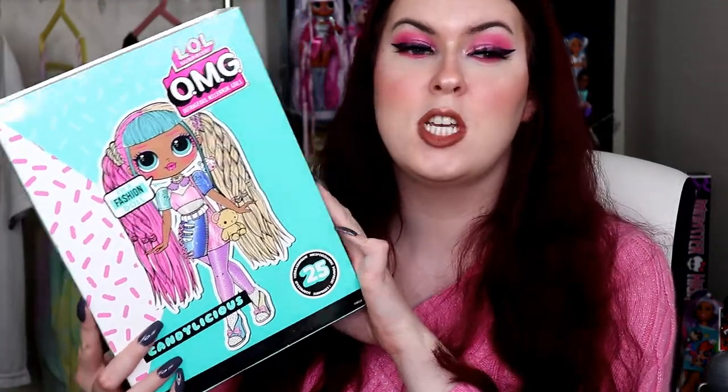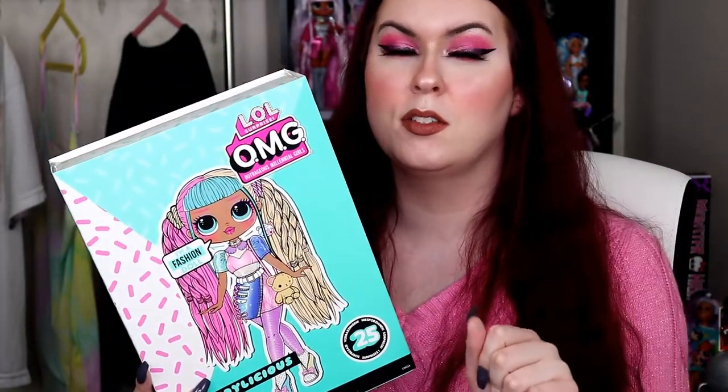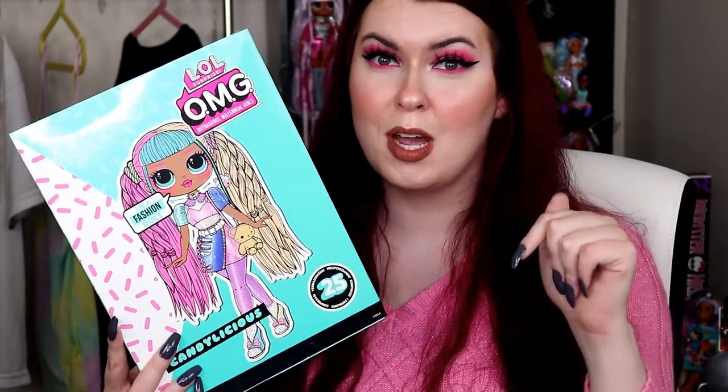Hey what's up you guys, it's Courtney Fierce here and welcome back to another video. In today's Fiercemas video we're going to be doing part two of the Bon Bon family collection. This video will be on Candylicious from series two of OMG. She got released again with her Bon Bon family. Yesterday's video did have her whole Bon Bon family opening so if you guys want to watch that I will link that down below. Make sure to subscribe to join the Fierce family so that you don't miss out on any more Fiercemas videos.